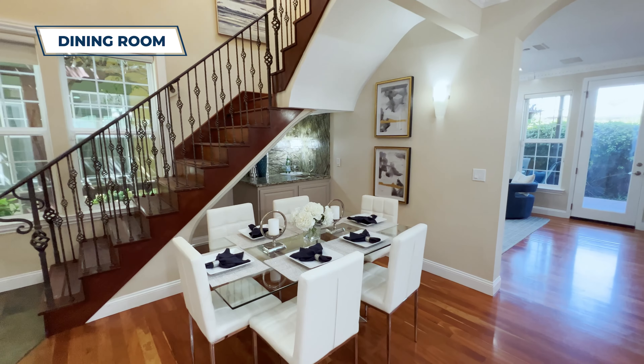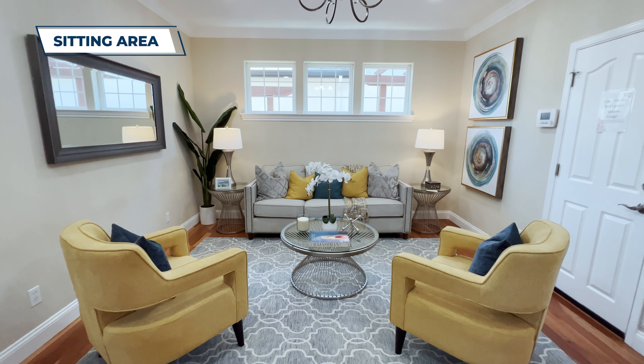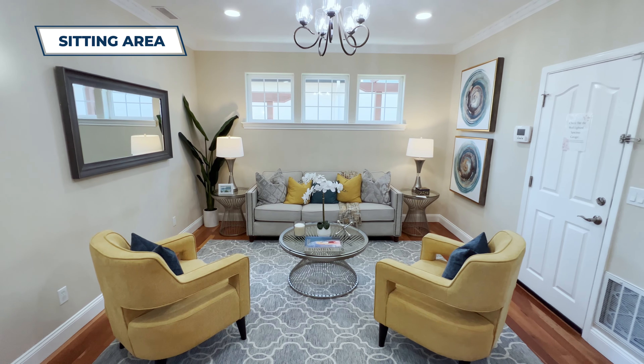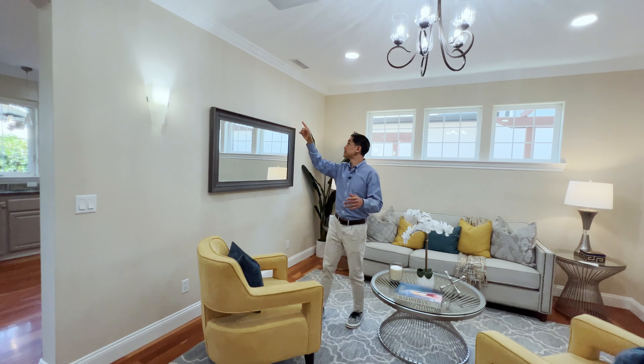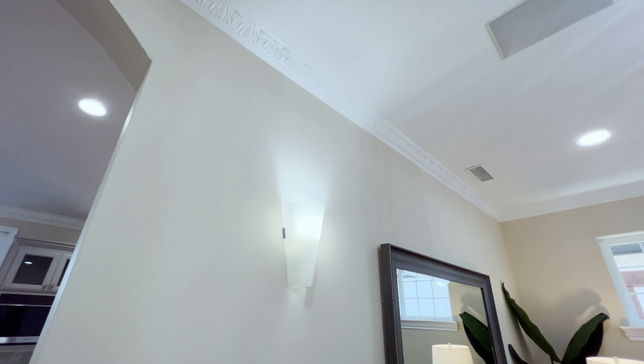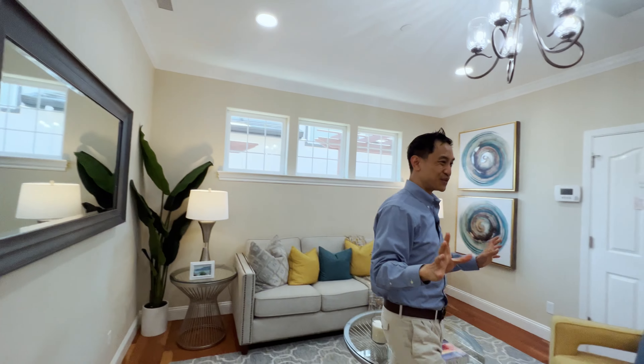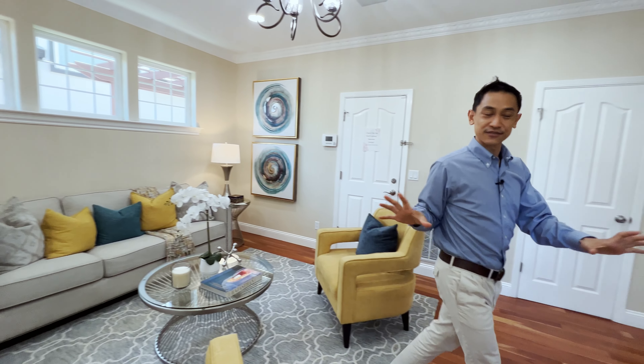Here we are in the first open space — you have a full-size dining room table and a nice sitting area for you and your family to enjoy. I love the hanging light. Look at this crown molding — it goes with that whole ornate feel, a really intricate design with some flowers. Just a nice space for entertaining.